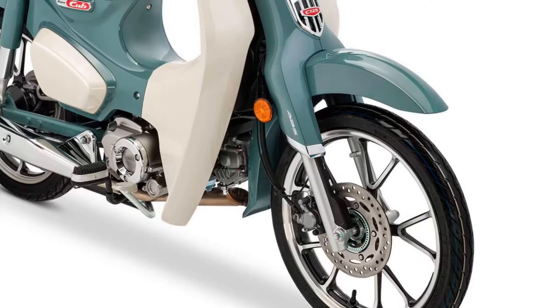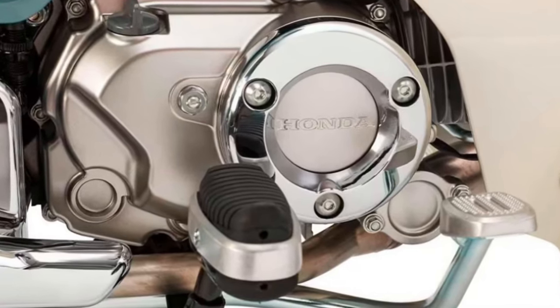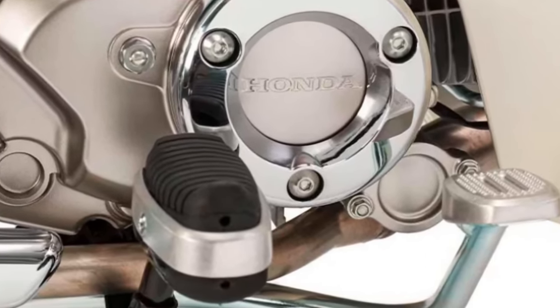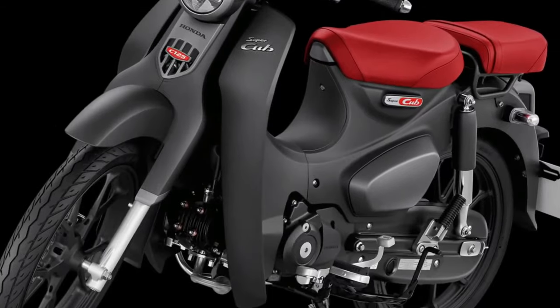Safety remains a top priority for Honda, and the 2025 Super Cub is equipped with advanced braking systems and stability control features to ensure confident handling and braking performance. LED lighting enhances visibility for both the rider and surrounding traffic.